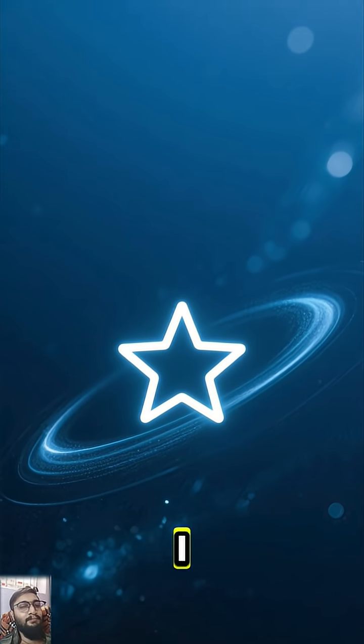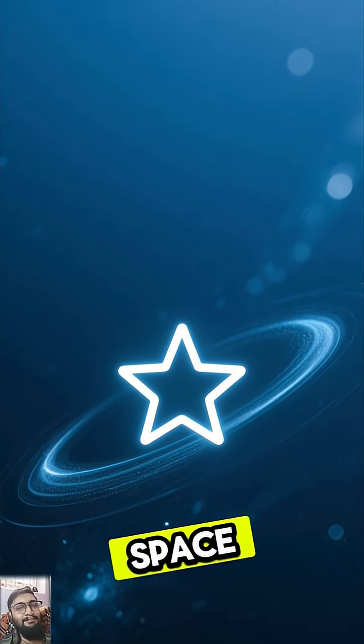Thanks for watching. If you found this as amazing as I did, don't forget to like and subscribe for more space wonders.